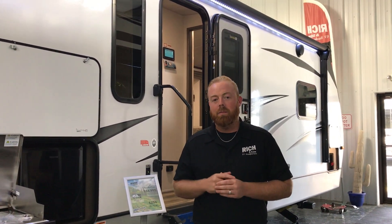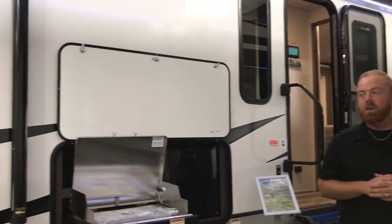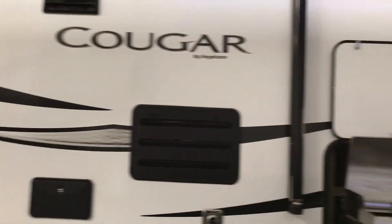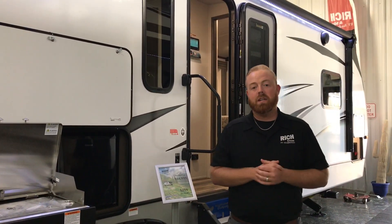Hey everyone, it's Aaron at Rich and Sons. Today on Walkthrough Wednesday, we're going to take a look at the 2021 Cougar 30 RKD. This is a rear kitchen unit. It is just under 35 feet long, weighs just over 7,500 pounds. Believe it or not, this camper will get towed by most half tons.